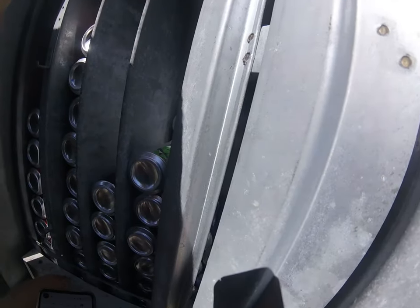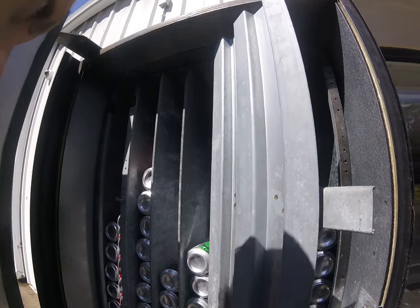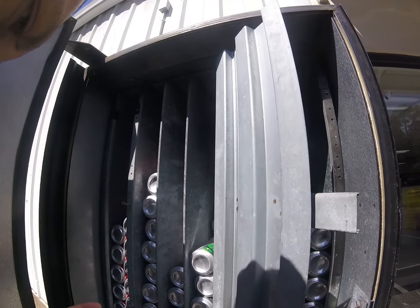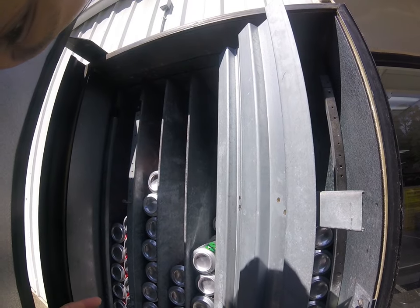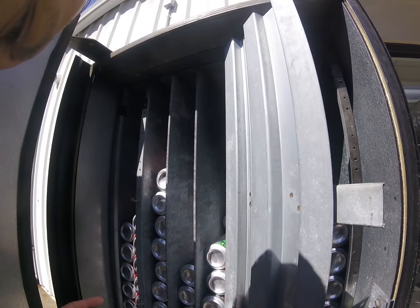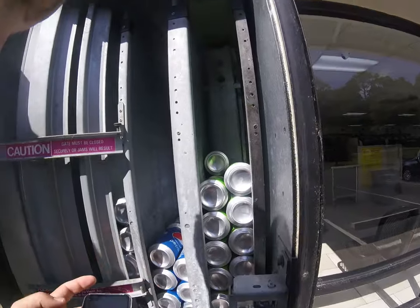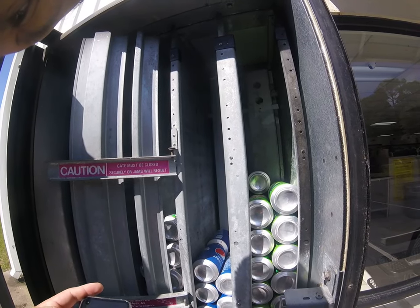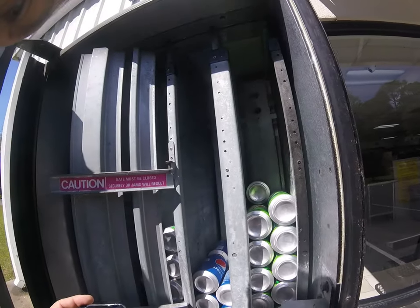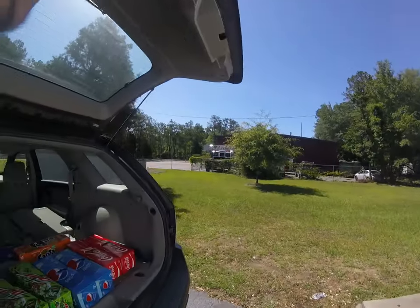Are you seeing an increase in drink sales? I certainly am, and I'm seeing a decrease in snack sales at some locations, possibly because customers aren't allowed in the waiting room. If a customer asked to come in and buy a snack, I'm guessing they'd probably let them. This particular video was shot on a Saturday morning — I work a Monday through Friday job, so I focus on evenings and weekends to service my locations. I'm finishing up the inventory with a quick count of every can so I can track everything.